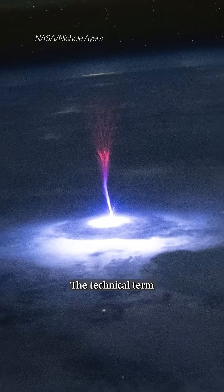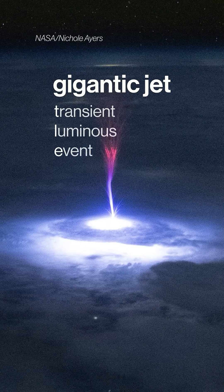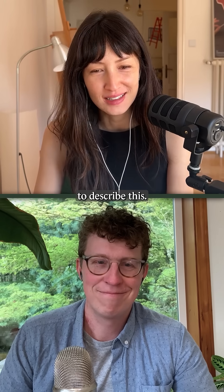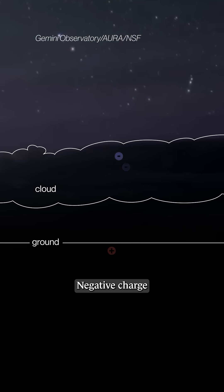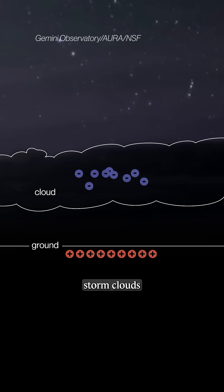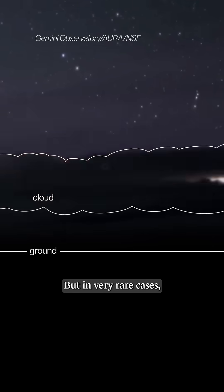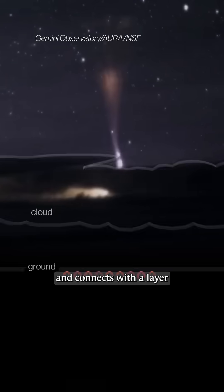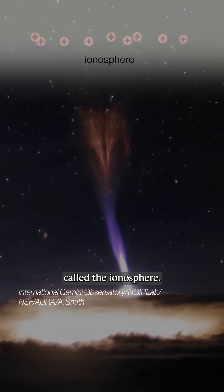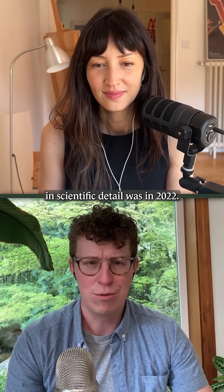What is it? The technical term is a gigantic jet. It's a type of transient luminous event — they have to find the driest way to describe this magical light in the sky. Negative charge builds up in the middle of storm clouds and usually it's discharged to the ground by lightning, but in very rare cases when it can't connect to the ground, it goes up instead and connects with a layer called the ionosphere. The first time it was really described in scientific detail was in 2022.